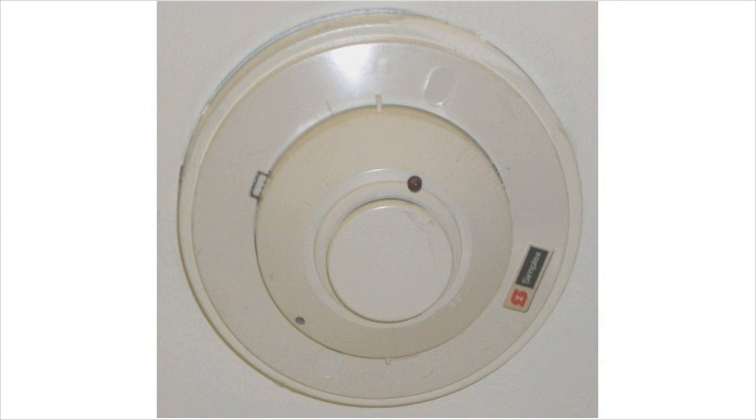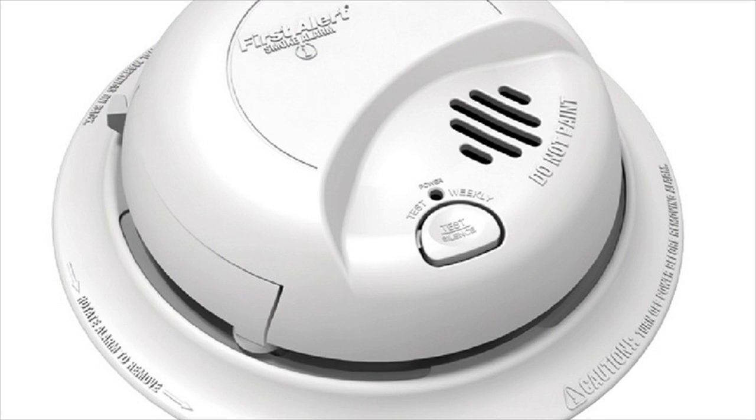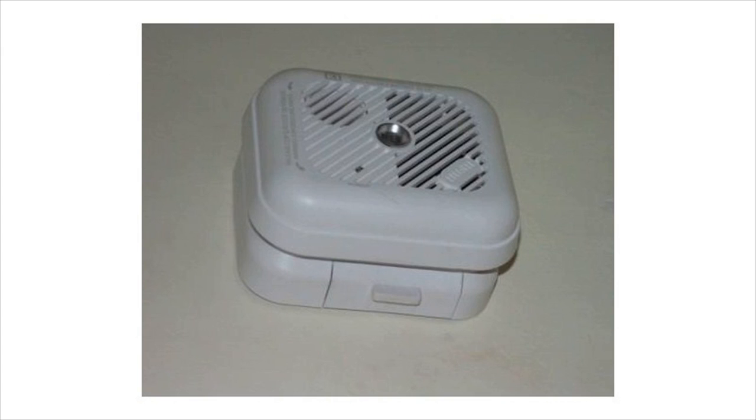Many take these devices to be the same, which is not correct. There are many differences between a heat detector and a smoke detector, and their primary functions are different. This article will explain their features to let people use one or both in conjunction to suit their requirements.